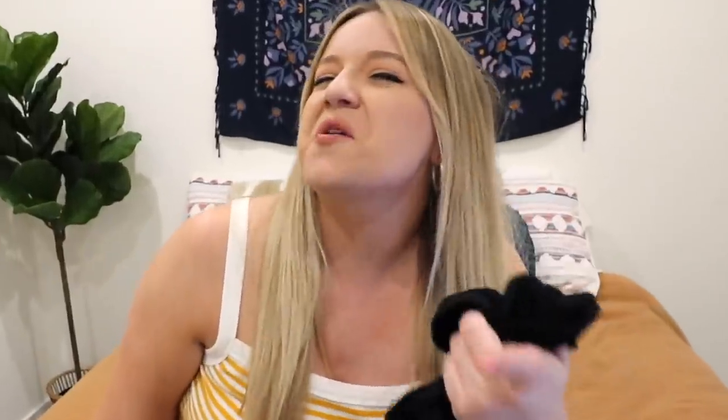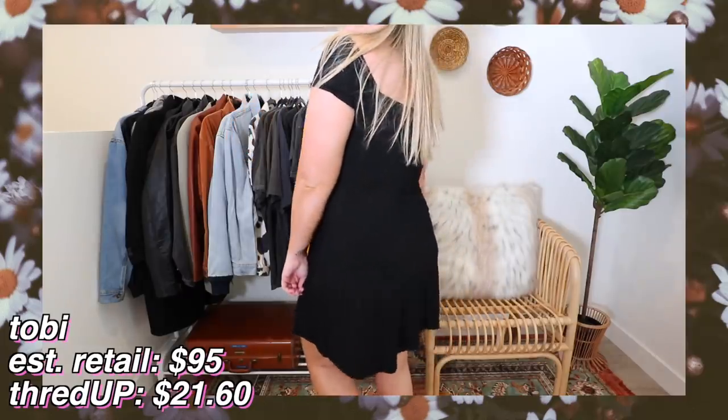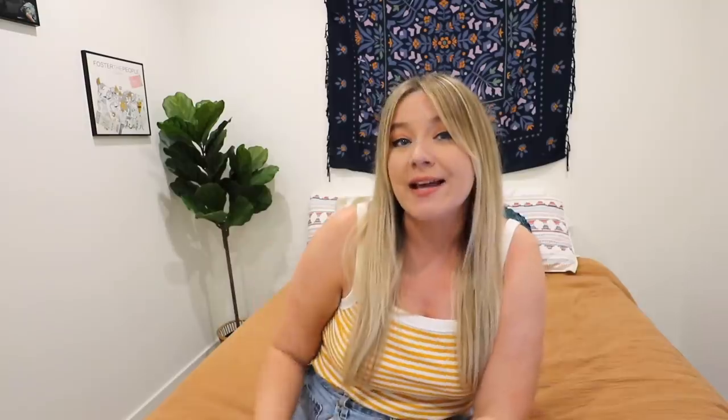It's got a nice stretchy material, which I love. I love wearing a dress that feels like I'm wearing leggings but in clothing form. The estimated retail price for this was $95 - and are you ready for this? I got it for $21.60. I genuinely don't think anything gets me more excited than saving money.